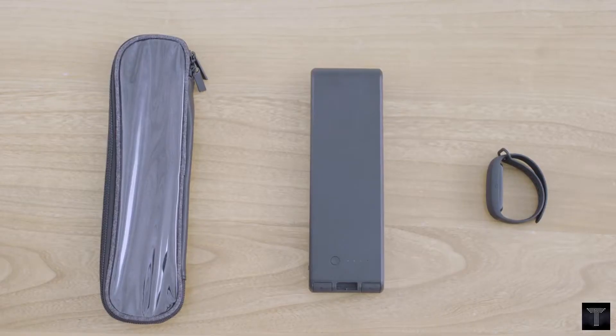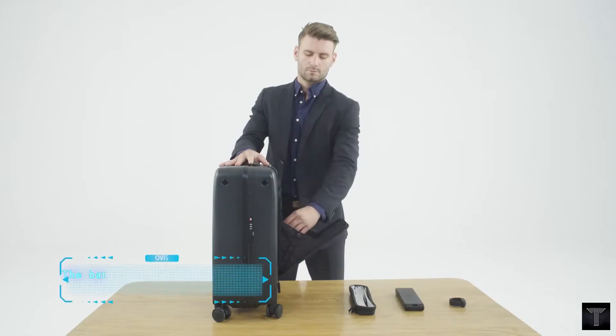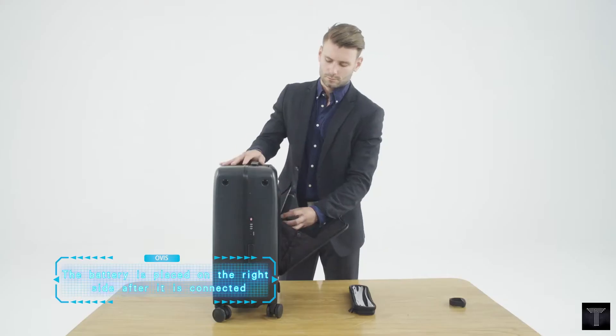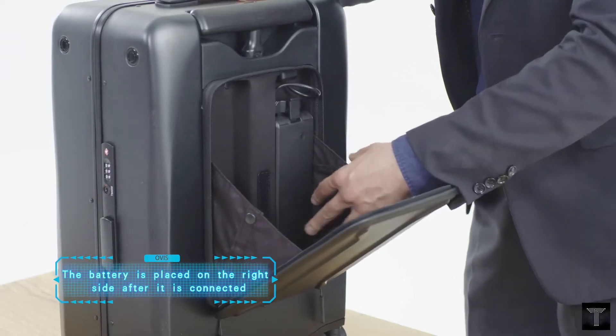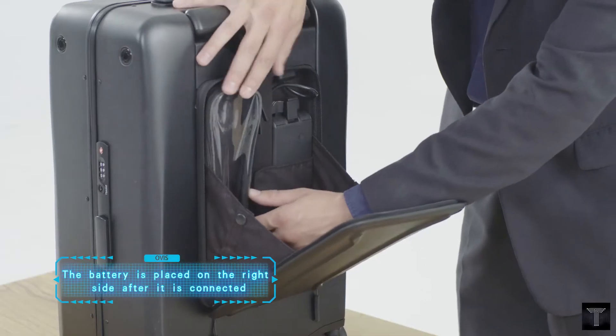It has a top speed of 4.5 miles per hour. The range on full battery is 13 miles. It's water resistant. The battery power is 93.6 Wh, and the battery charging time is less than 3 hours.